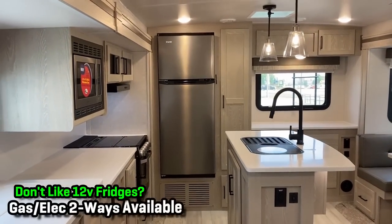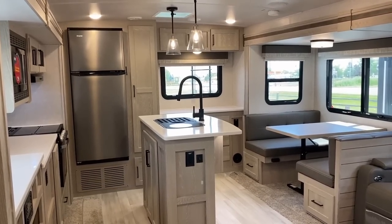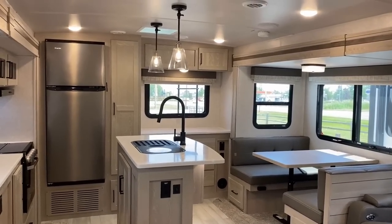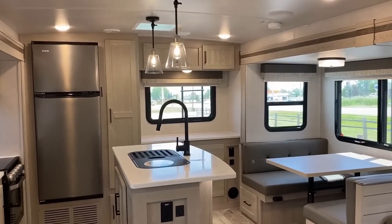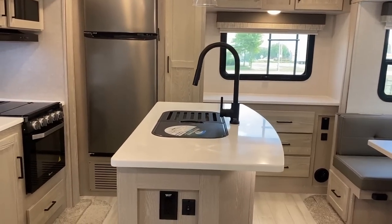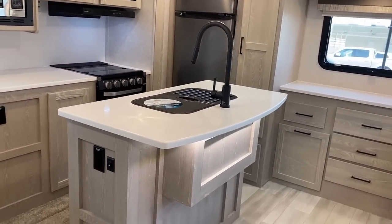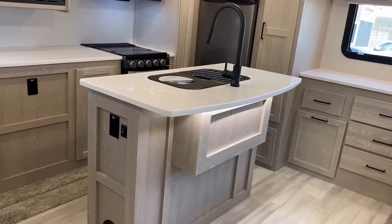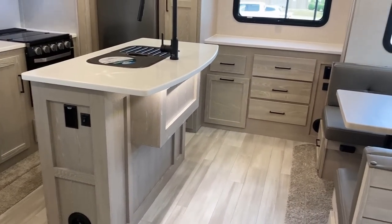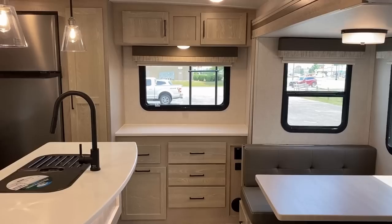Standard here is a 12-volt DC compressor fridge measuring 10.7 cubic feet. You might have some travel access concerns with this — I will close the slides and show you the RV in transit mode. What you'll find is there is refrigerator access in transit, just maybe not what you were thinking — more on that later. Solid surface countertops encompassing a stainless sink; it might be a bit of a knee-bonker but it could also serve as a little breakfast bar.